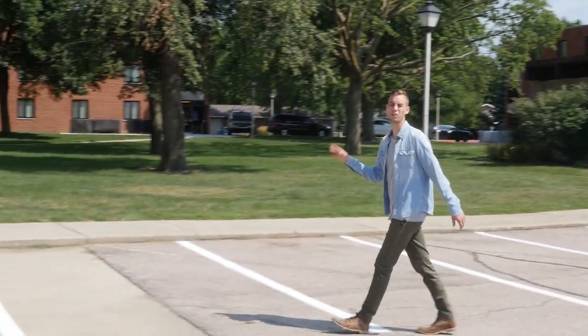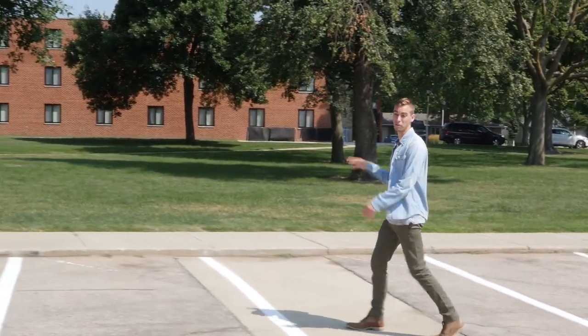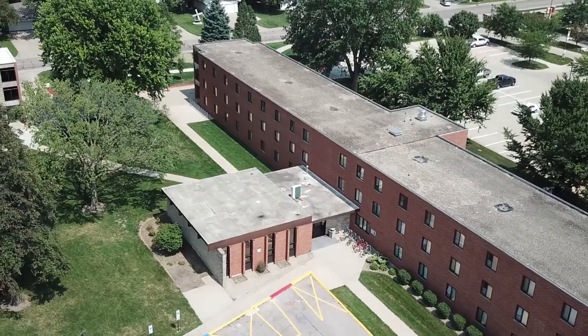Here we have a number of our underclassmen dorms, which are a key part to the vibrant community we have here at DORT. The West Commons is located in between most of the dorms and is where all the underclassmen will have most of their meals.